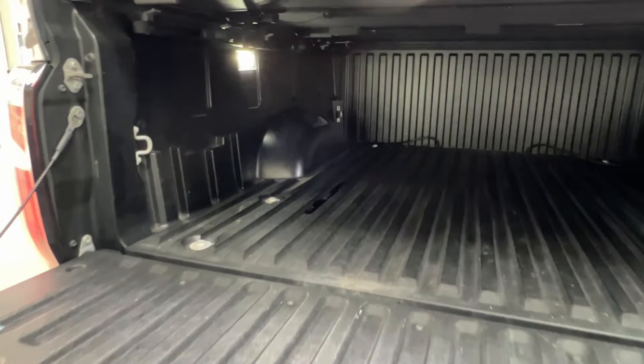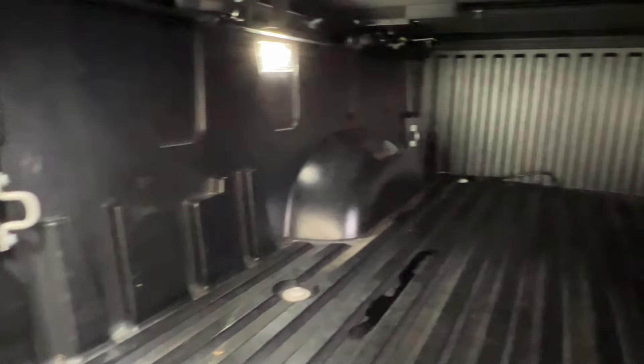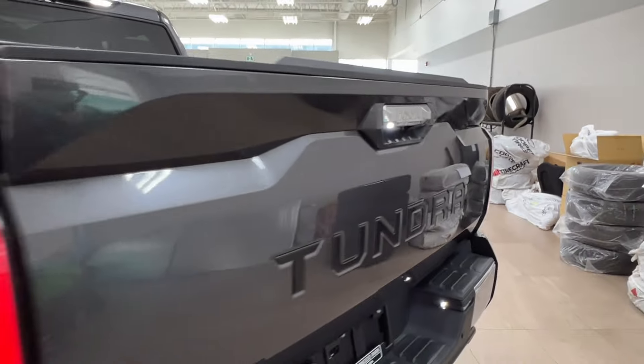Taking a quick look along the inside of the bed: we have the interior lighting, tie-down hooks, and bed rails. On the right-hand side there is also a power outlet. To close it up, reach up and push your tailgate all the way back up into its starting position.